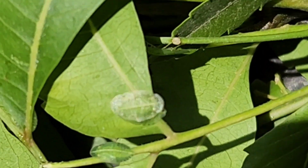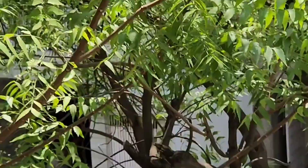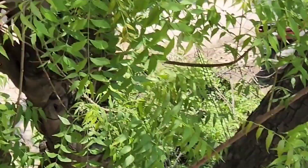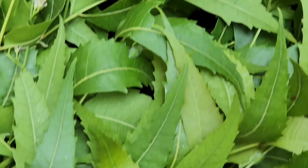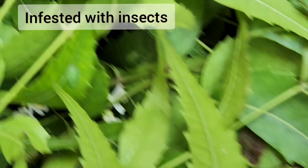We have discovered these insects on a neem tree in front of our balcony. MCD people had come and cut the tree for proper sun rays. When the tree collected its leaves and some stems, we can see the nymph and adult stages of a neem insect pest.